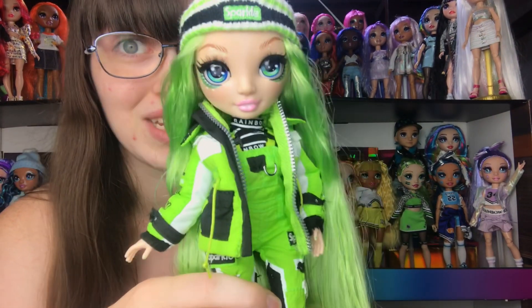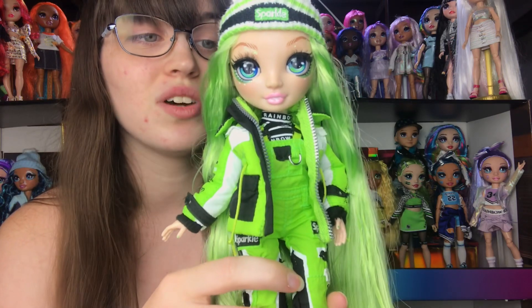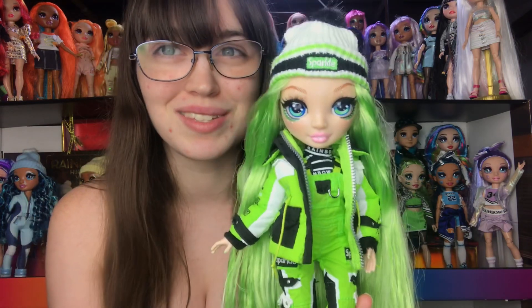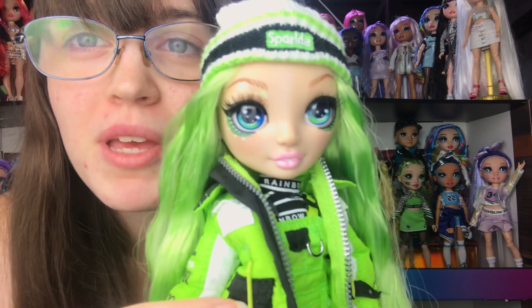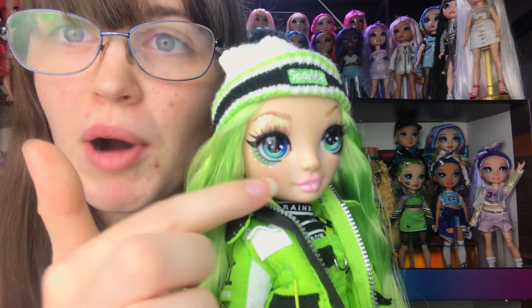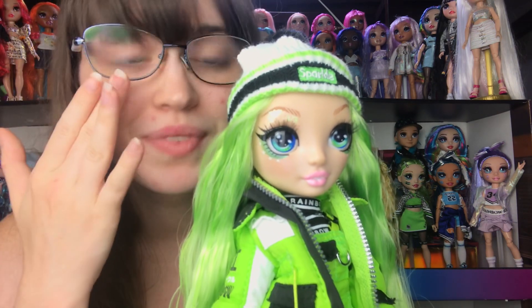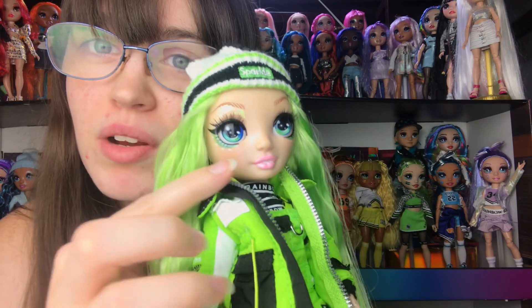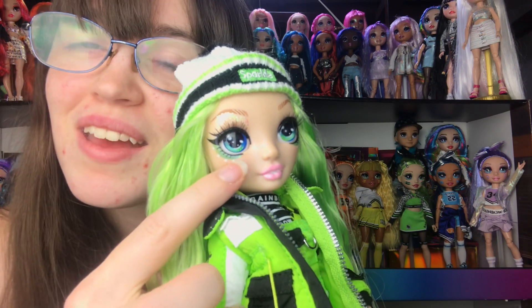First, her makeup. I really appreciate that her makeup is very different - it's out there compared to the other Jade dolls, which is great because Jade's major is actually makeup design and in the show she always has really interesting makeup looks. So I thought it was interesting that her wave 1 and cheer dolls don't have the most interesting makeup out of the entire set. I think it was the general consensus as well. Her makeup is almost completely plain up to the eyebrow.